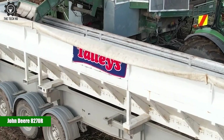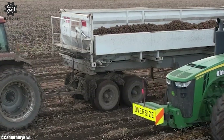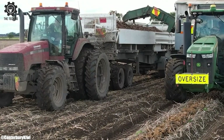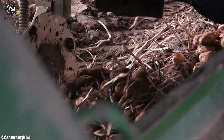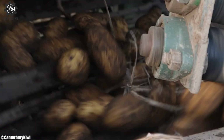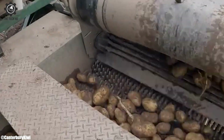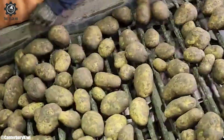John Deere 8270R. The John Deere 8270R is a formidable tractor that stands as a testament to advanced engineering and technology in modern agriculture. Produced by the renowned American agricultural equipment manufacturer John Deere, the 8270R is part of the 8R series, celebrated for its power, versatility, and precision. At the heart of this tractor lies a robust engine delivering an impressive 270 horsepower, making it a true workhorse capable of handling a wide array of agricultural tasks.